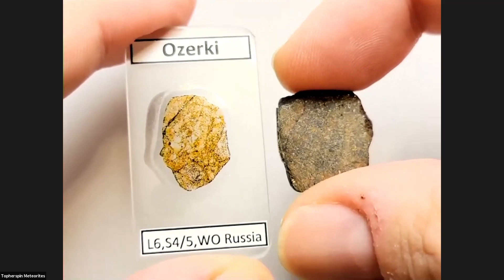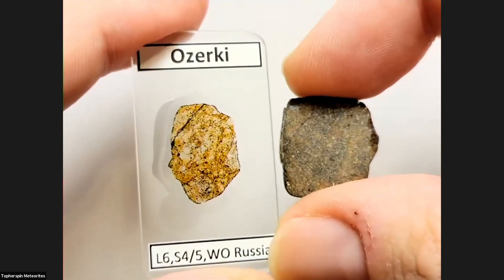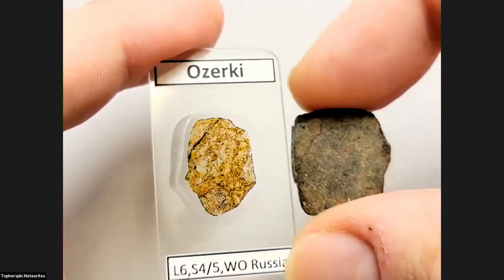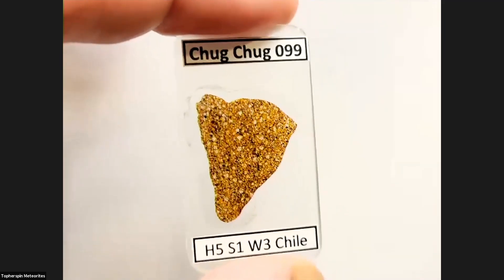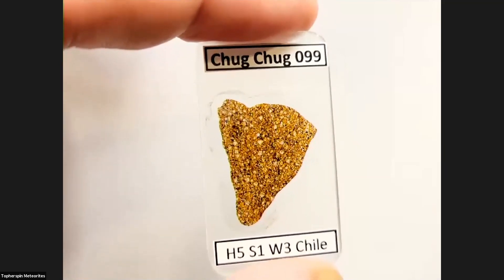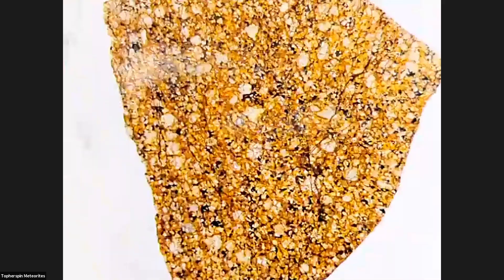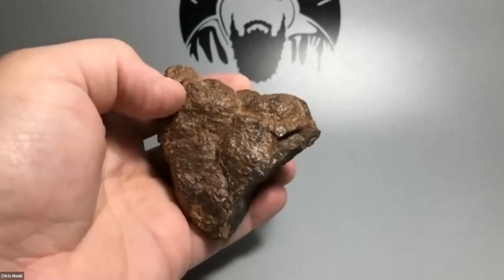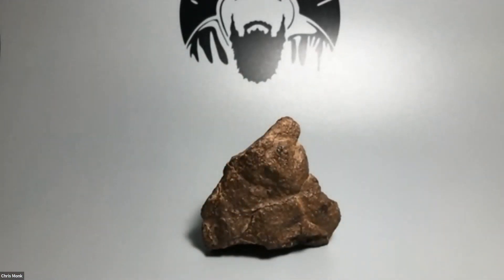We have the thin section along with the slice. If you notice the shock vein, I'm pretty sure these might be from the same rock. I got them from the same person, but he has great thin sections. I'm really looking forward to examining this one under the microscope. This is NWA 13272, paired by the main mass holder.